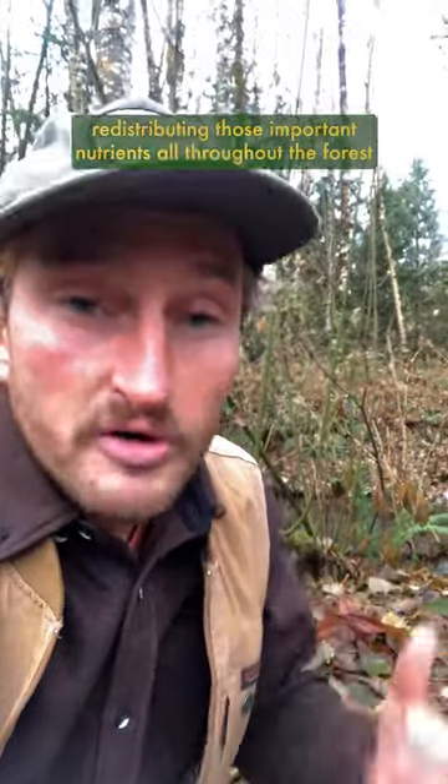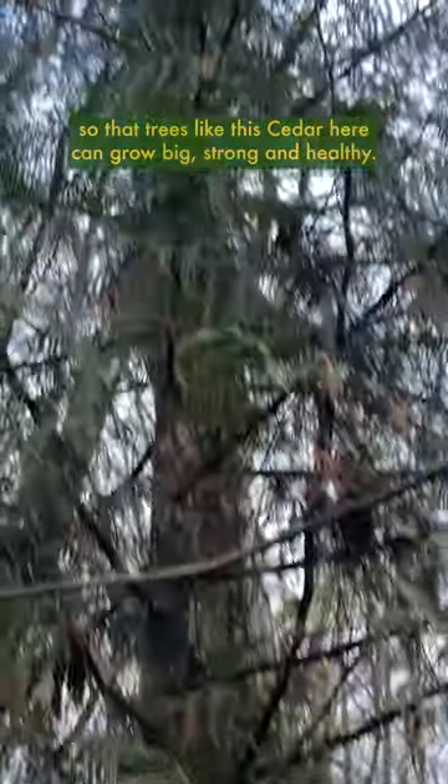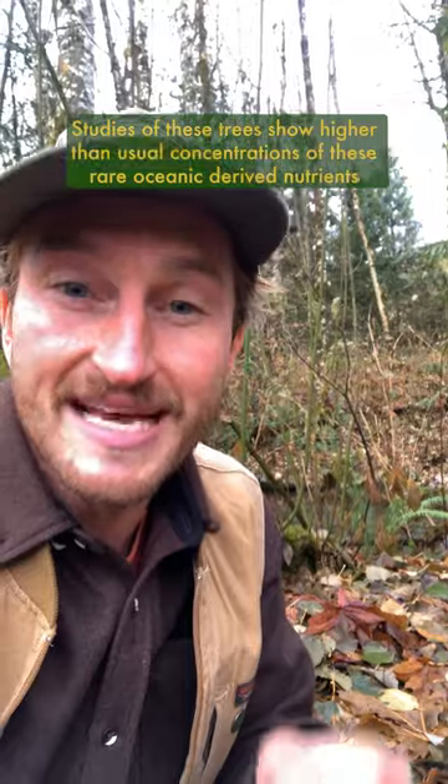They leave those rare isotopes of nitrogen and carbon in the soil, redistributing those important nutrients all throughout the forest so that trees like this cedar here can grow big, strong, and healthy. Studies of these trees show higher than usual concentrations of these rare oceanic-derived nutrients deep in their heartwood.